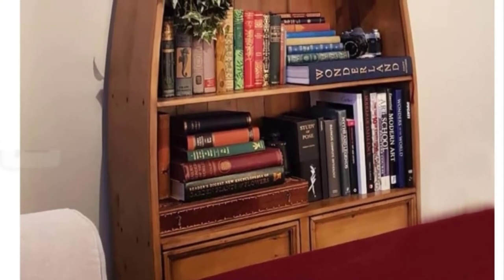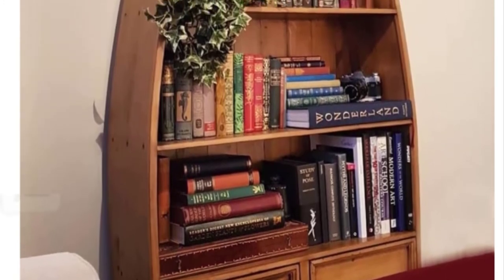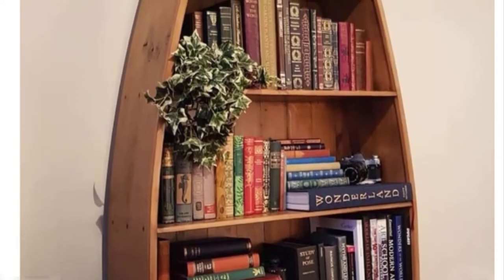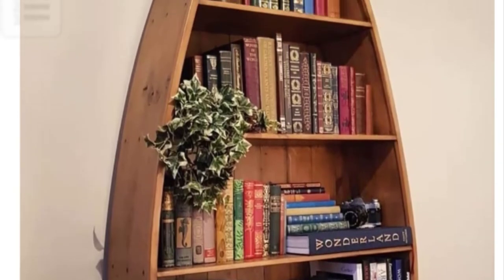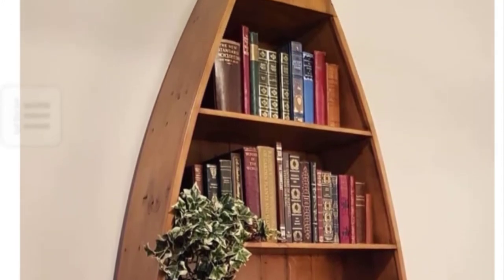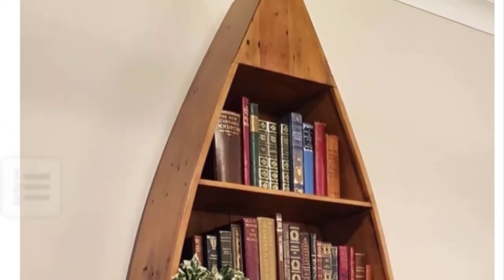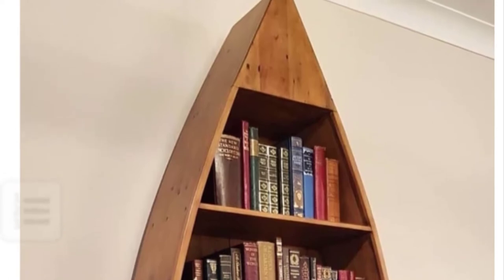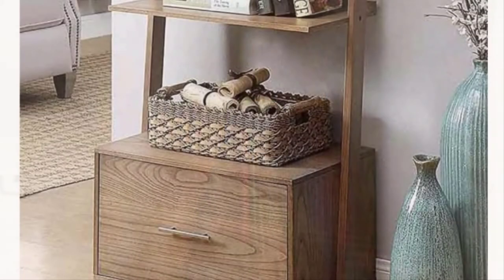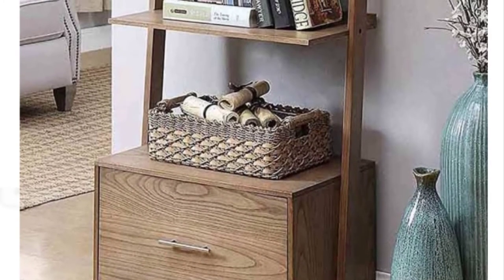Boat bookcase idea: Let's start by changing the common image of a wooden bookcase. This idea shows that decorations and natural style can be not only creatively customized but also budget friendly. If you live near the coast or have a canal that is out of use, you can turn it into a creative furniture piece. Paint the scratches with a color that matches your interior or leave it as is — faded furniture never loses its charm.